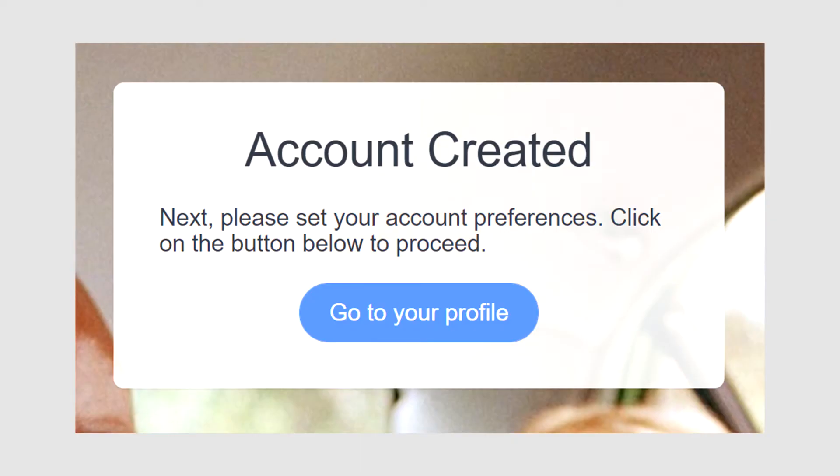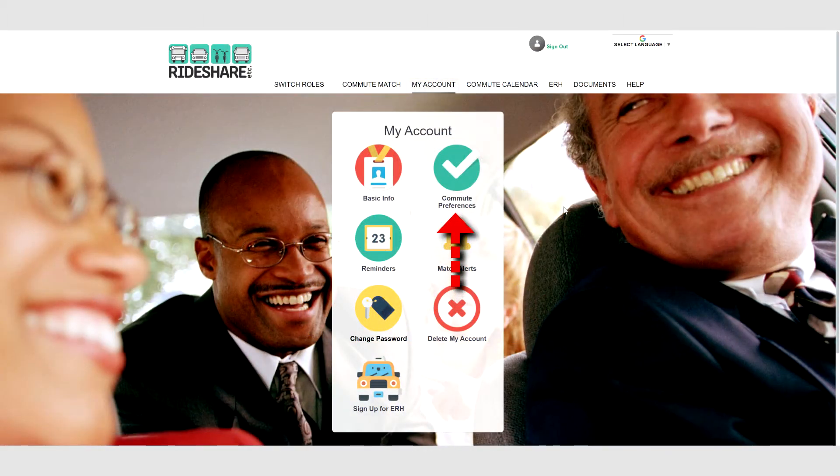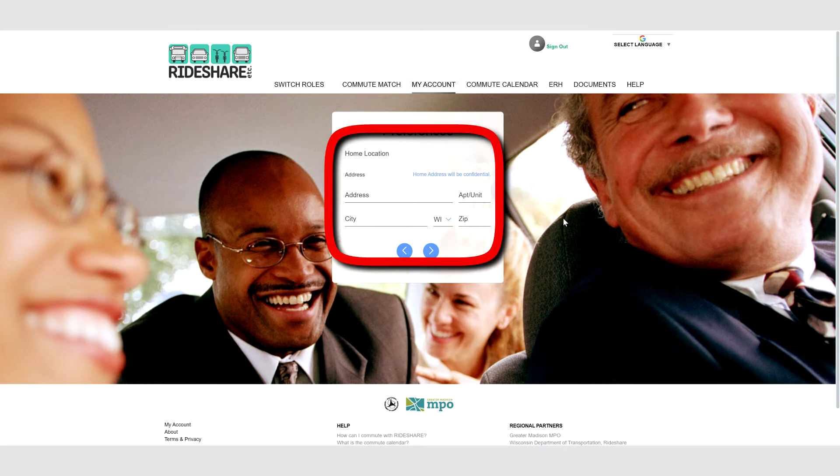Next, set your account preferences. Click the blue button to continue to your profile. Select the Commute Preferences icon in the upper right. Enter your home address, city, state, and zip code.